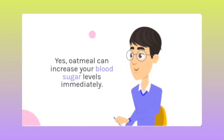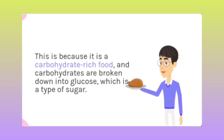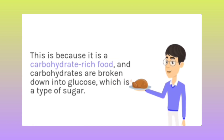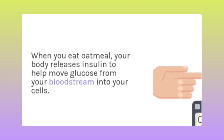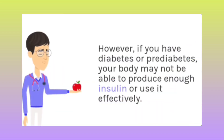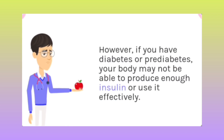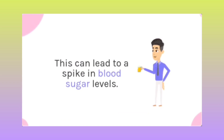Yes, you can increase your blood sugar levels immediately. This is because oatmeal is a carbohydrate, and carbohydrates are broken down into glucose, which is a type of sugar. When you eat a meal, your body releases insulin to help move glucose from your bloodstream into your cells. However, if you have diabetes or pre-diabetes, your body may not be able to produce enough insulin or use it effectively. This can lead to a spike in blood sugar levels.